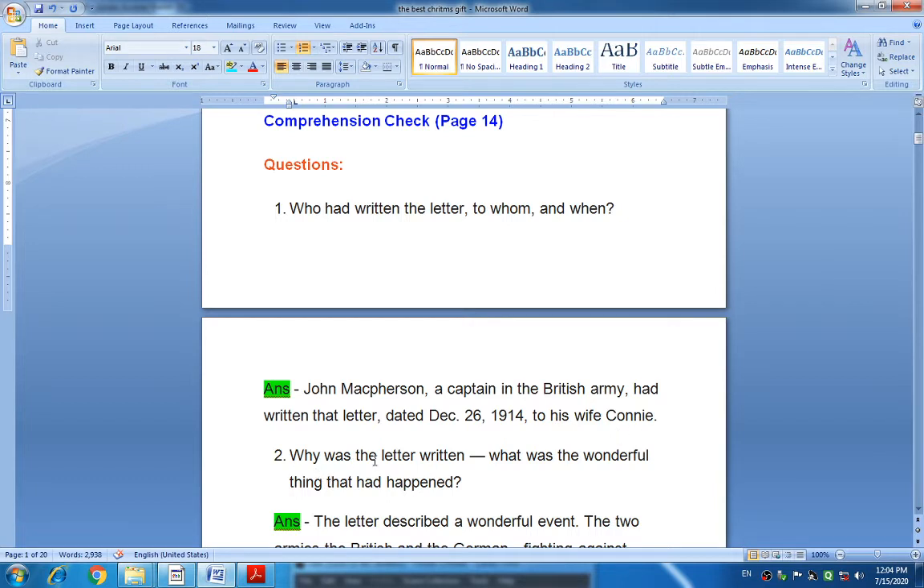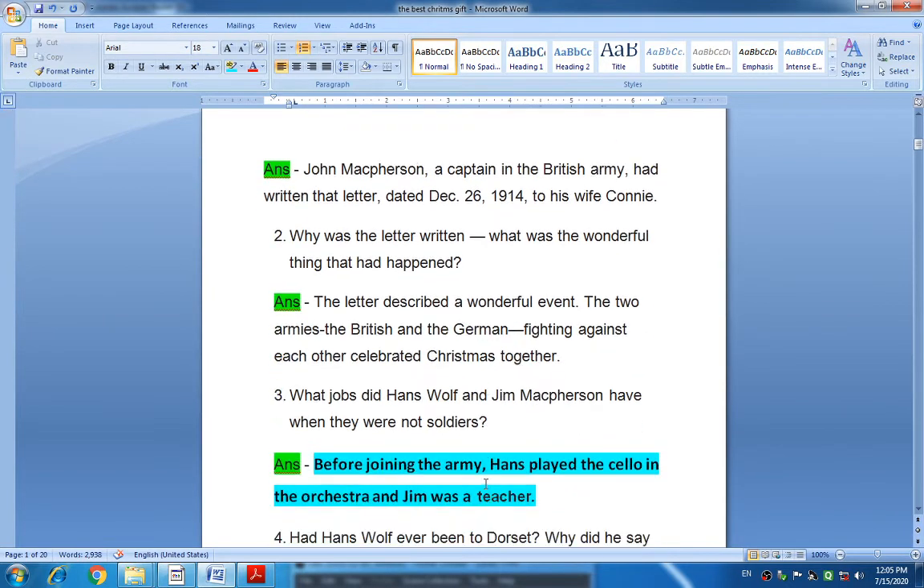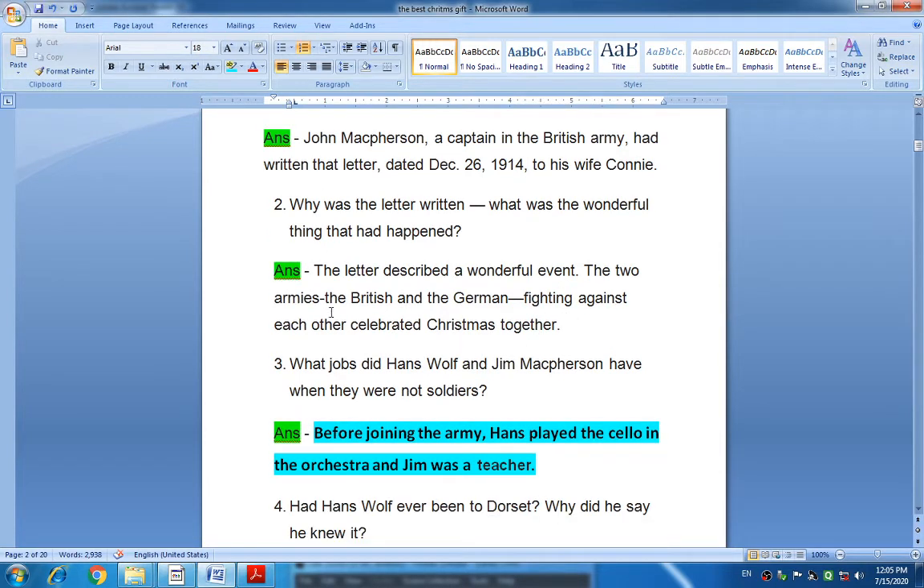The next question: Why was the letter written, and what was the wonderful thing that had happened? The answer is: the letter describes a wonderful event. The two armies — the British and the German — who were fighting against each other, celebrated Christmas together. Both armies celebrated Christmas together, and this wonderful event is written in the letter.